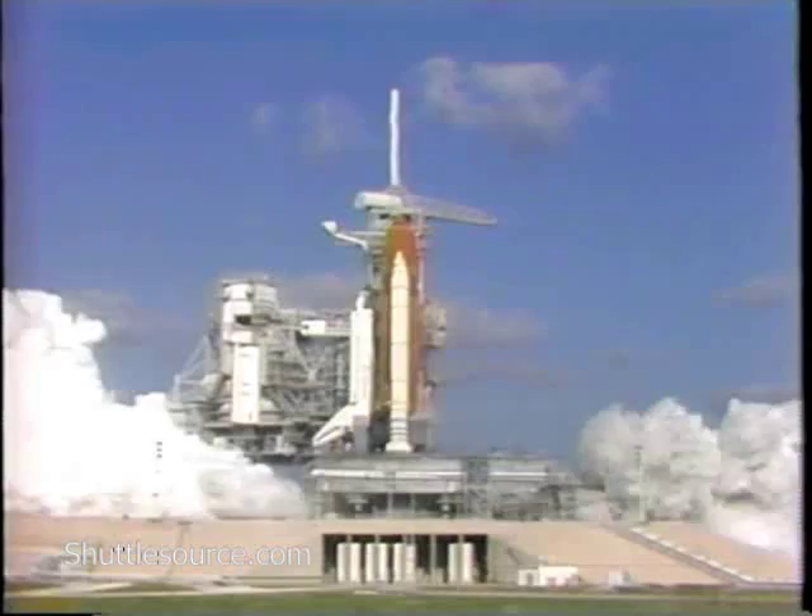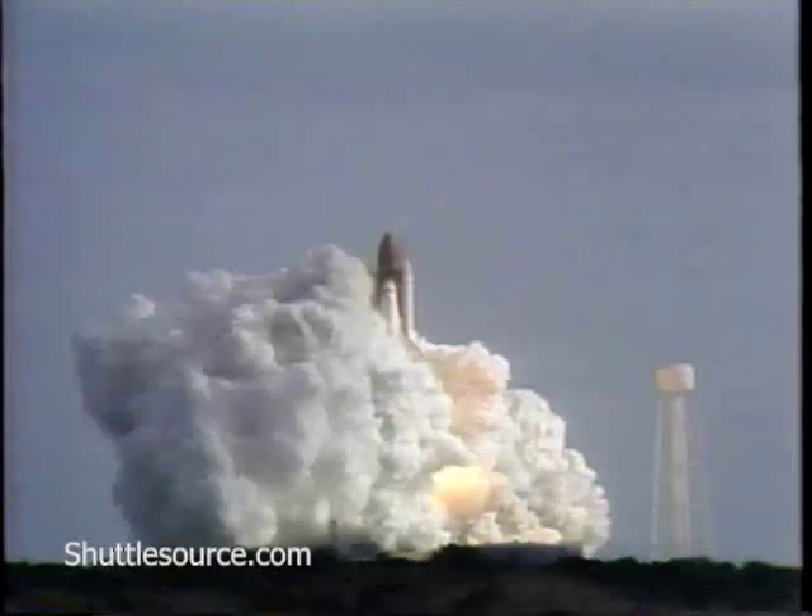And liftoff of the space shuttle Discovery with the Hubble Space Telescope — our window on the universe.